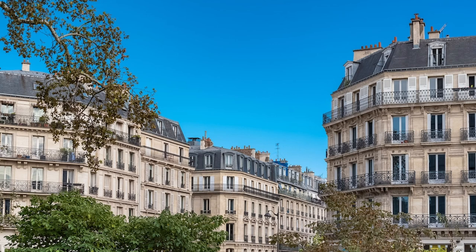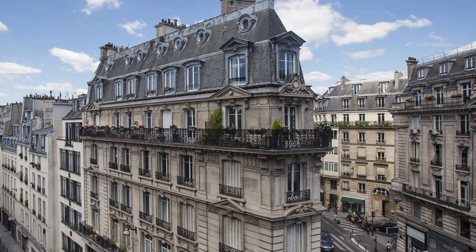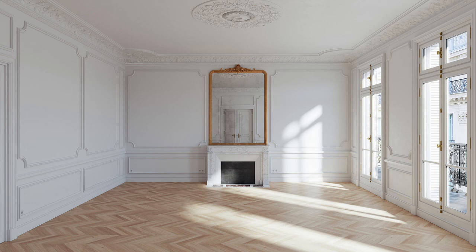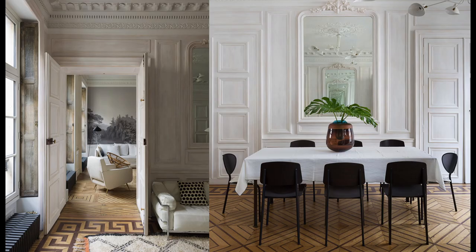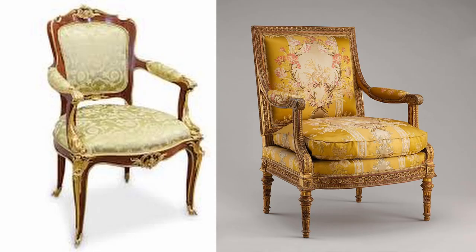Another distinctively French look is the Haussmann Apartments in Paris. They were built in the mid-1800s, giving Paris the famous style we are all familiar with — stone buildings with mansard roofs and wrought iron railings, and beautiful interiors with classic paneling, French windows, trim, and parquet floors. I'm sure I'm not the only one who's dreamed of living in one of these spaces, which are obviously influenced by the styles found in Versailles. So when we see those two styles — Rococo and neoclassical — we can easily recognize French interior design influence.